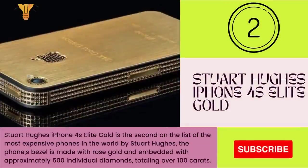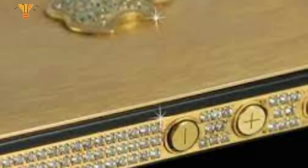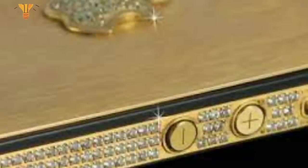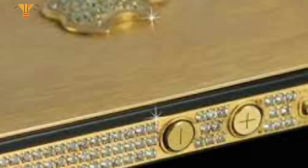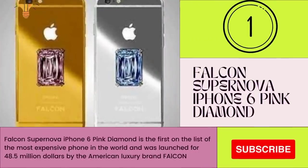Number 2: Stuart Hughes iPhone 4 Allied Gold. The Stuart Hughes iPhone 4 Allied Gold is the second most expensive phone in the world by Stuart Hughes. The phone's bezel is made with rose gold and embellished with approximately 500 individual diamonds totalling over 100 carats. The logo of the phone contains 53 diamonds, and the home button is made from an 8.6-carat single-cut diamond.